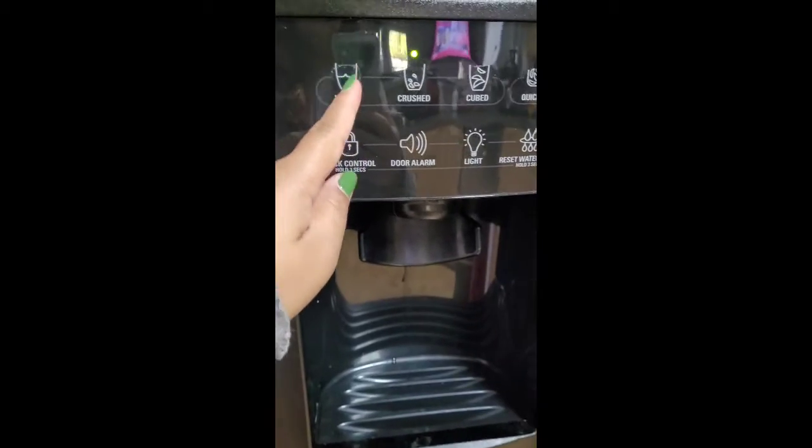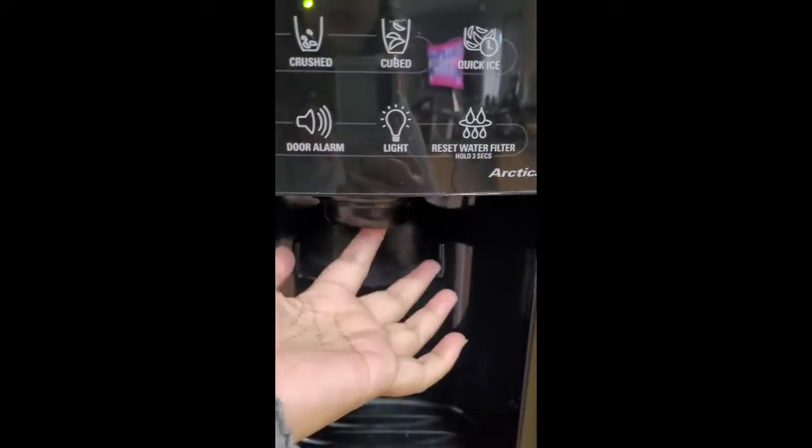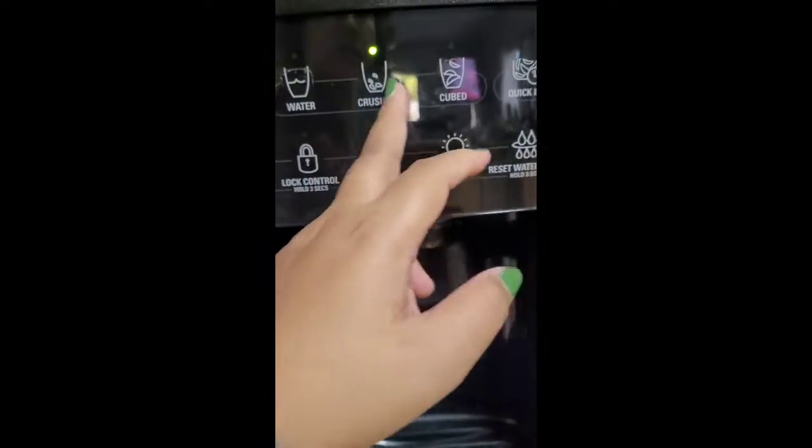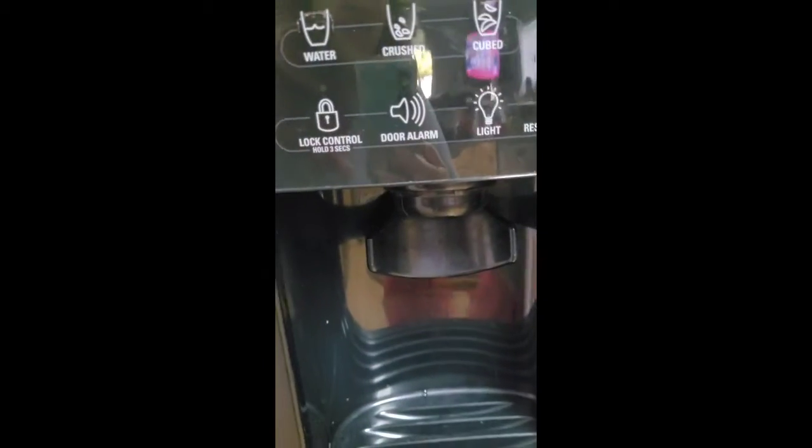You can get water here — make sure to clean this filter. Then you can automatically get crushed ice cubes or quick ice, you can get.